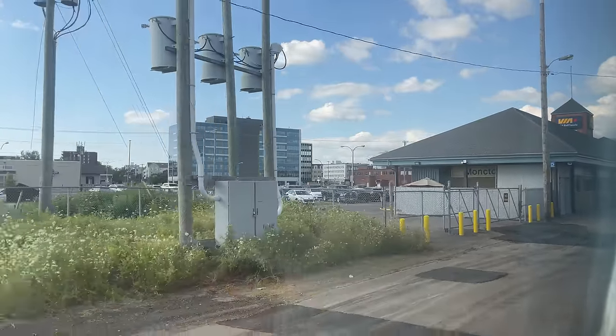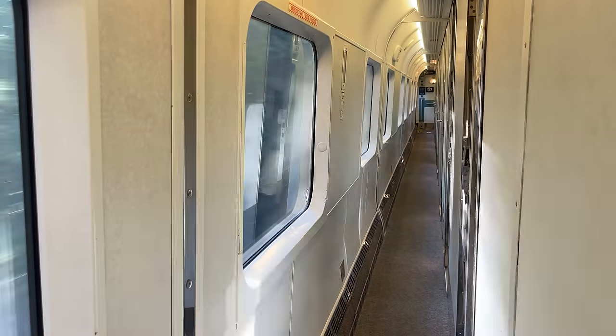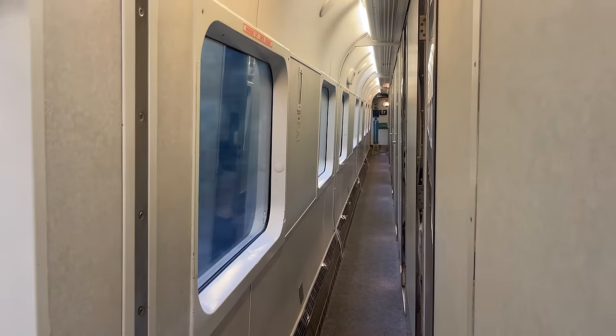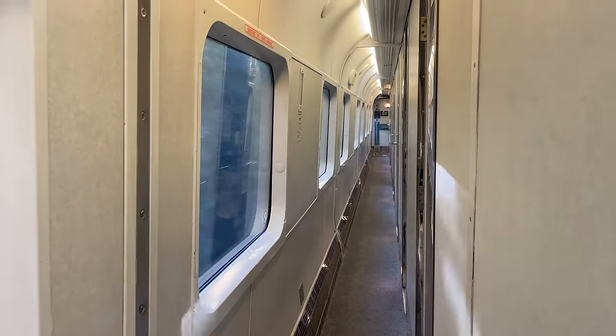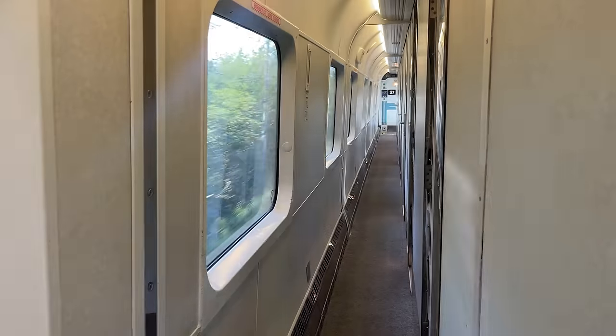A few minutes after departing Moncton, our wonderful car attendant comes through to introduce herself and give us a rundown of the car. A Canadian safety requirement for all trains is to have a passenger briefed on the operation of the emergency exit. Our car attendant requested me to be the one briefed, so let's do that briefing together — and yes, I did ask for permission to film this.